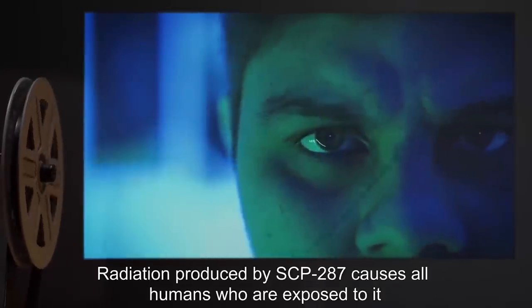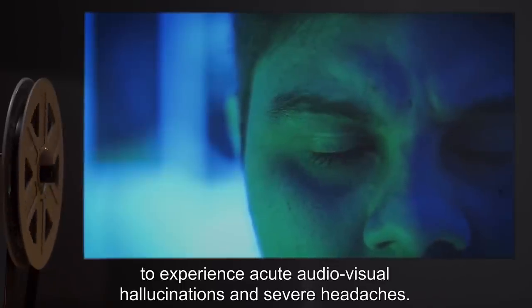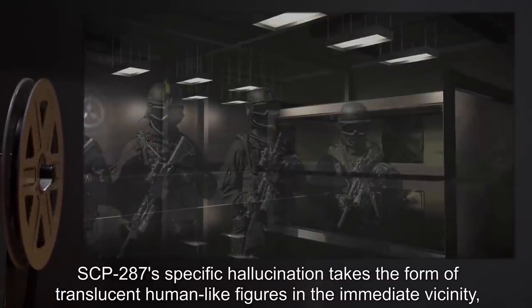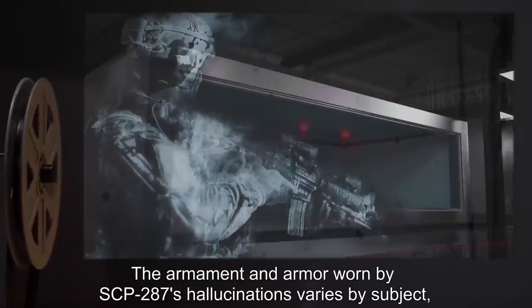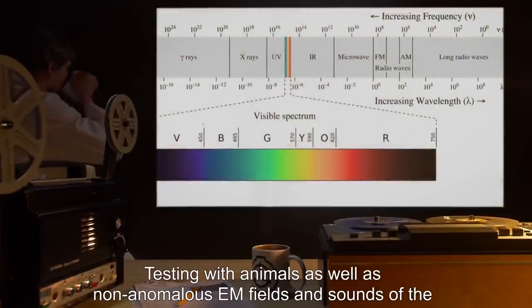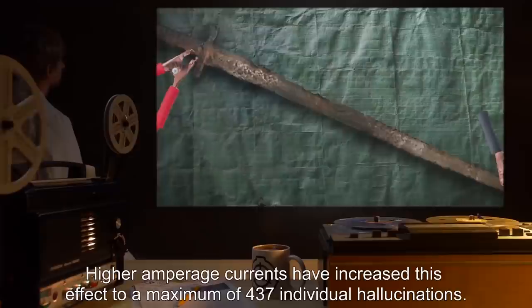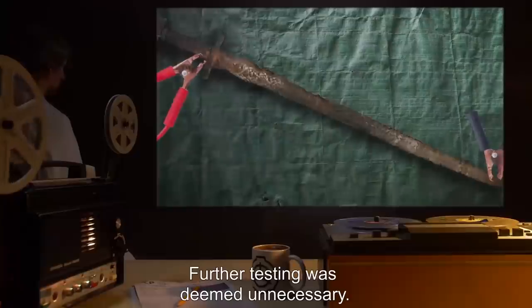Radiation produced by SCP-287 causes all humans who are exposed to it to experience acute audio-visual hallucinations and severe headaches. SCP-287's specific hallucination takes the form of translucent human-like figures in the immediate vicinity, invariably outfitted as members of an armed force. The armament and armor worn by SCP-287's hallucinations varies by subject, but with a general trend towards the individual's perception of modern armament. Testing with animals and non-anomalous EM fields do not produce the same effect. Higher amperage currents have increased this effect to a maximum of 437 individual hallucinations. Further testing was deemed unnecessary.